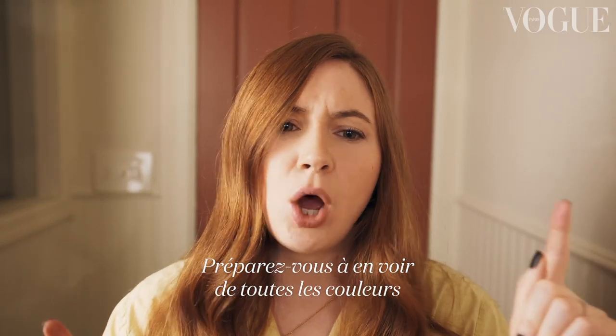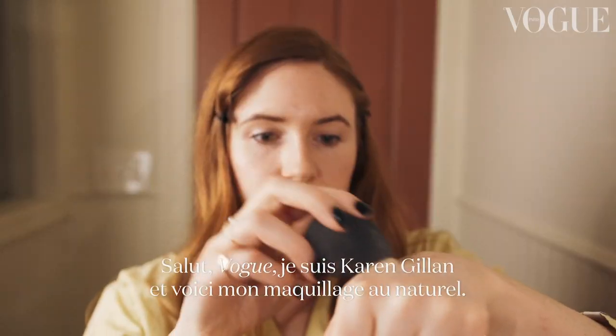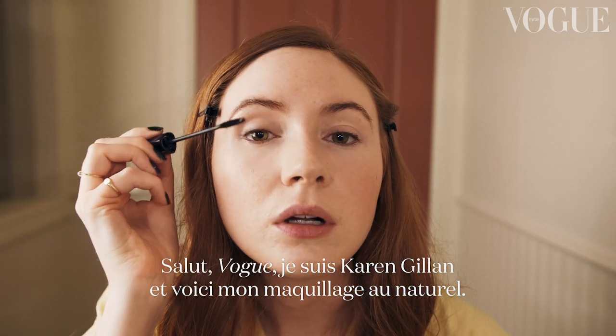Get ready to have your mind blown. Hi Vogue, I'm Karen Gillan and this is my natural makeup look.